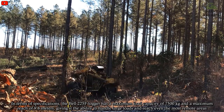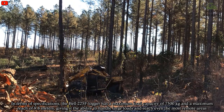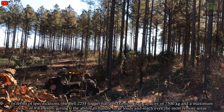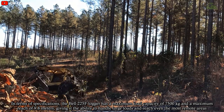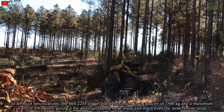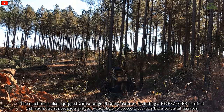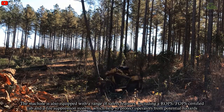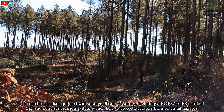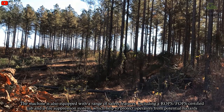In terms of specifications, the Bell 225F Logger has a maximum load capacity of 7,500 kg and a maximum reach of 9.8 meters, giving it the ability to handle large loads and reach even the most remote areas. The machine is also equipped with a range of safety features, including a ROPS-certified cab and a fire suppression system, which help to protect operators from potential hazards.